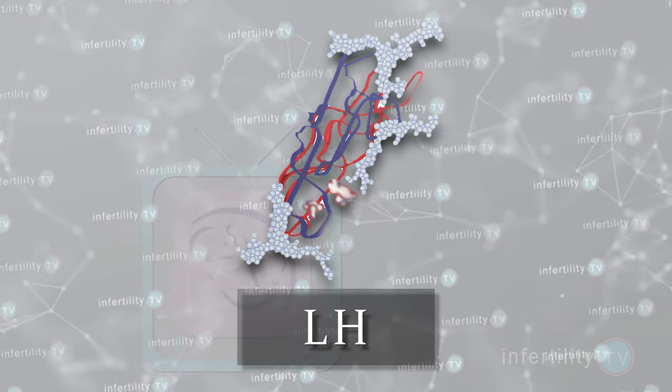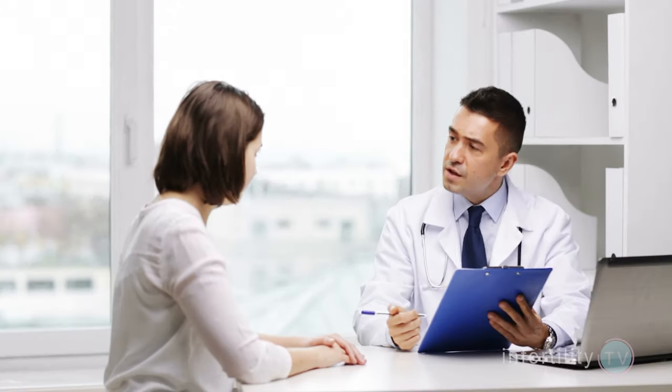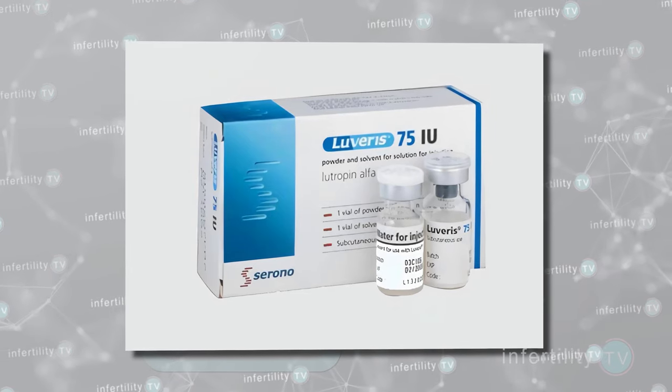There are a few options for doing this. If you are already using a combination medication like Menopur, your doctor may simply increase the dose. If you are using a medication that only contains FSH, then your doctor may decrease the dose of FSH and start you on a new medication which contains LH called Luveris. Luveris is very expensive, however, so it is not very commonly used.